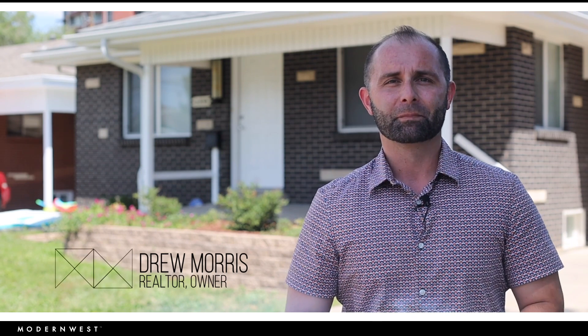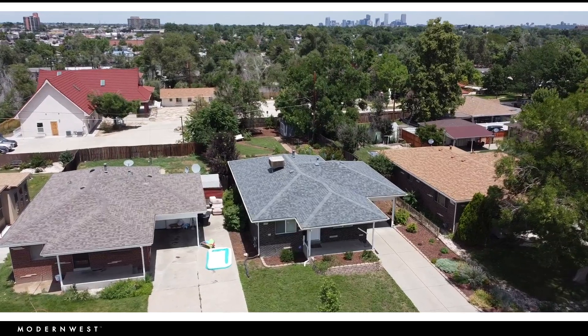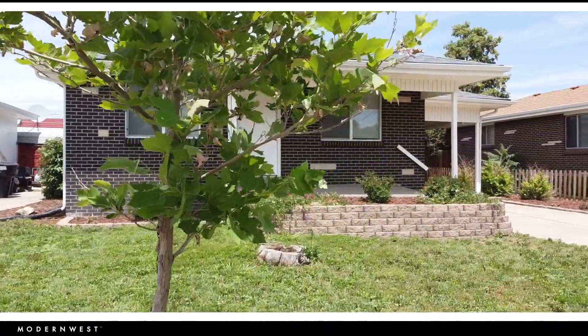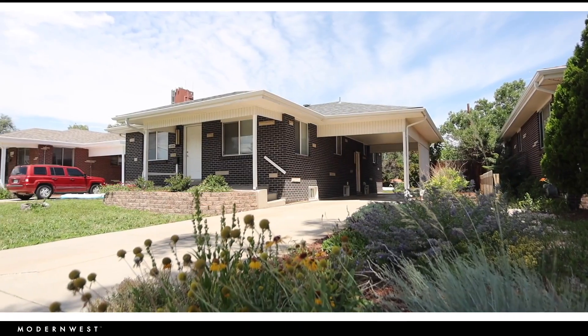Drew Morris here with Modern West in the popular Denver neighborhood of Ruby Hill. Our new listing at 2855 West Colorado Avenue is a true gem of a home and one that you will definitely want to check out. The sellers have transformed this home over the years and it is simply gorgeous.